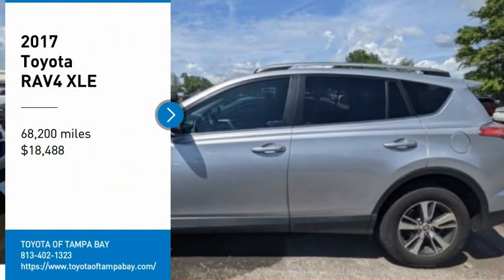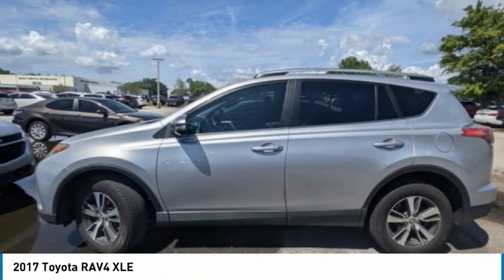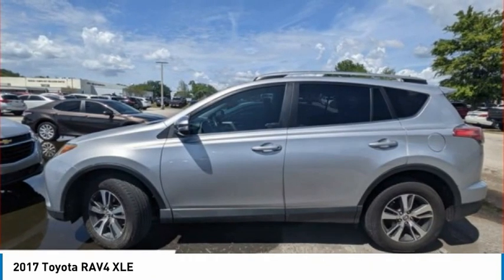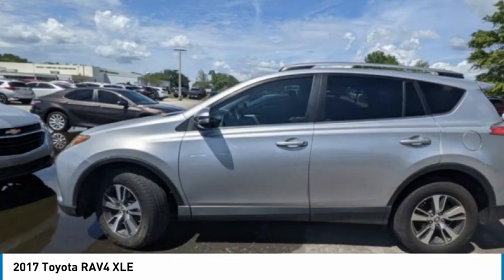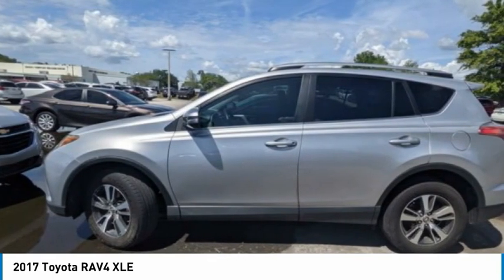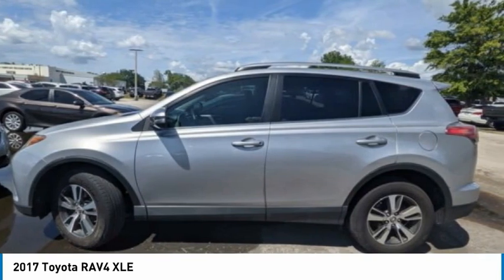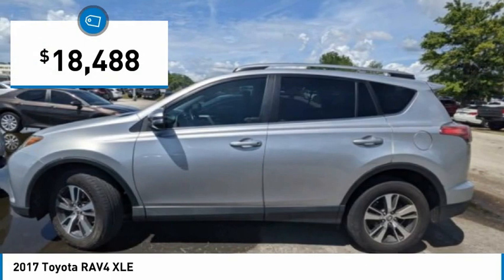We are pleased to show you the 2017 RAV4. The RAV4 is one of the most fuel efficient SUVs in its class. Versatile and efficient, the RAV4 mixes the comfort and drivability of a sedan with the benefits of an SUV. This highly evolved, well-packaged crossover SUV lets you have it all and is priced below $20,000.